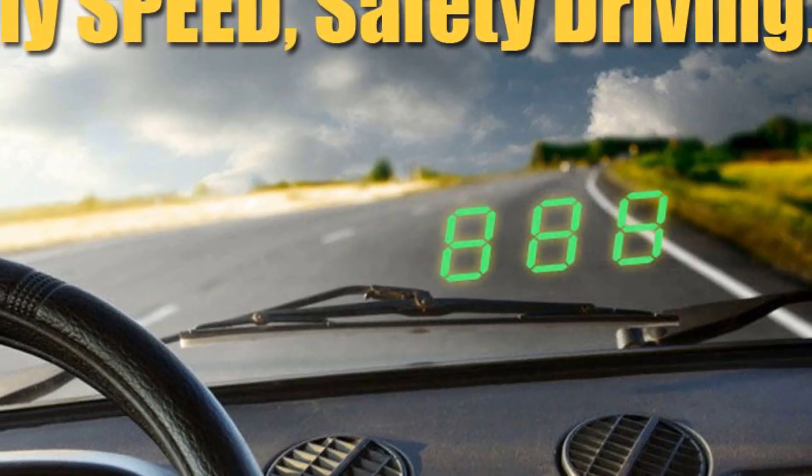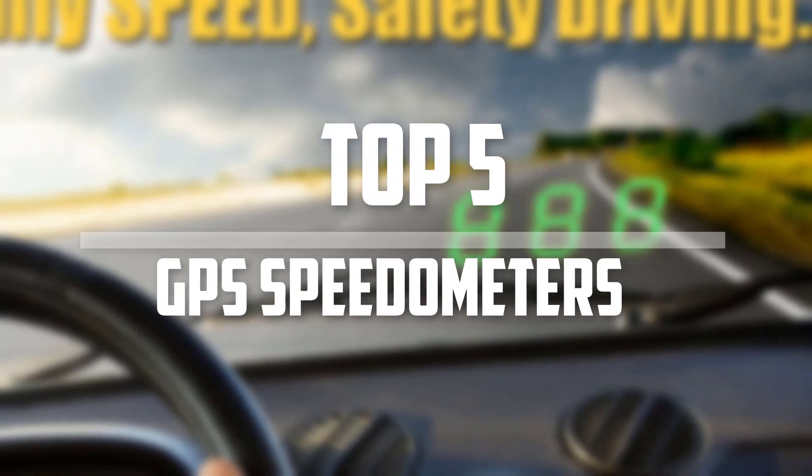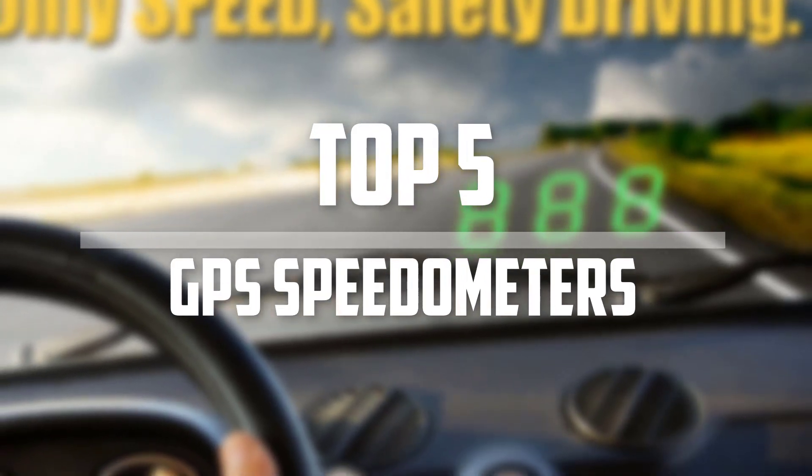Hello everyone, welcome back to the Tech Mart. In this video we are going to check out the top 5 best GPS speedometers. Let's get started with the list.